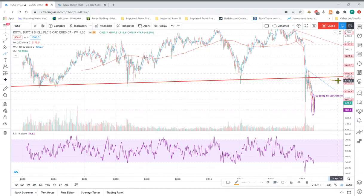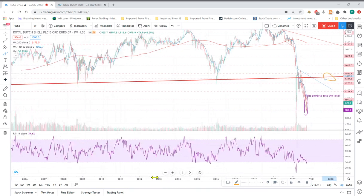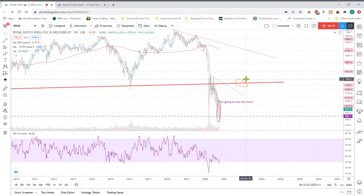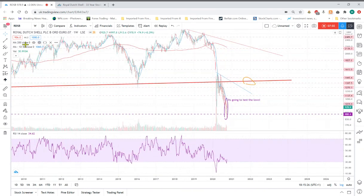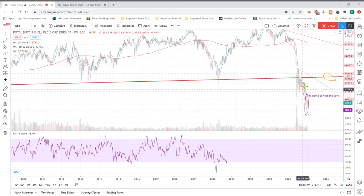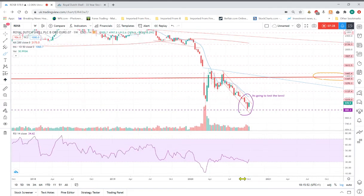If it rallies, you're definitely going to get up to that level and you should get some resistance there. For me, I would hold this for the longer term — the next few years. If you're looking slightly longer term you might find some resistance up here where you've got a bit of a downtrend. Oil majors seem so cheap it seems like almost guaranteed money, and you're going to get dividends while you're holding it.